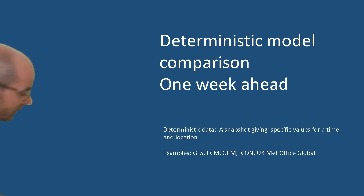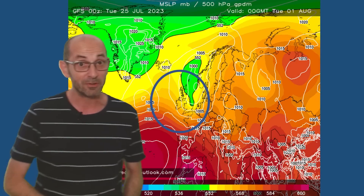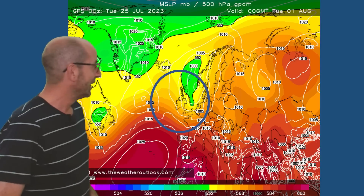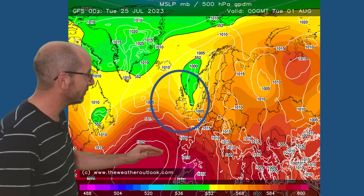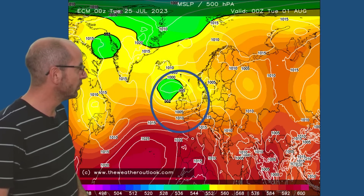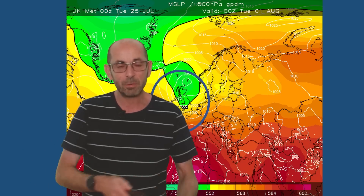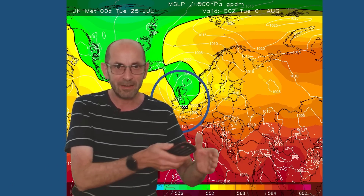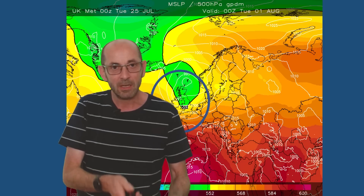Looking at the deterministic models more generally towards the end of the first week: here is the GFS, with the sequence based on Tuesday the 1st of August, the last month of the meteorological summer. It indicates that unsettled picture — high pressure from the Azores really staying too far to the southwest, the Atlantic remaining dominant. And that's the case with the Canadian Model, the German Icon, the European ECM, and finally the UK Met Office Global. Differences as ever in the details between them, but the general scenario is consistent: the Atlantic remains in the ascendancy, with disturbances moving in from the west across all parts of the UK. Probably wettest in the north and the west, drier in the south and east, but even there significant amounts of rain are likely.